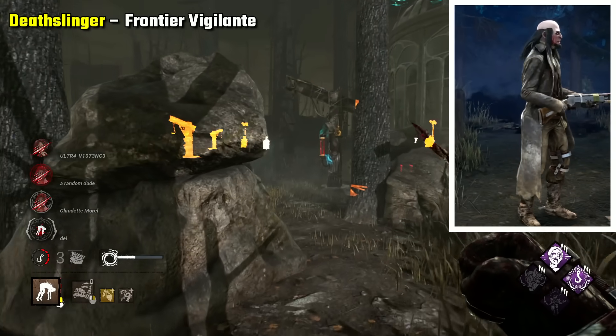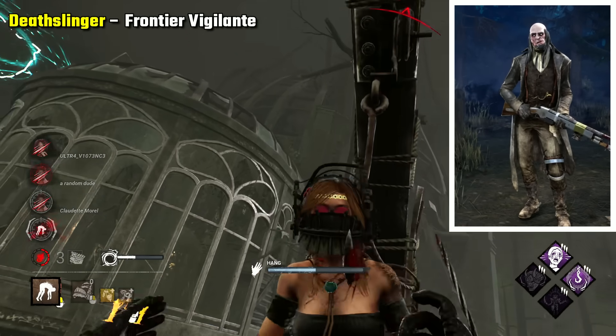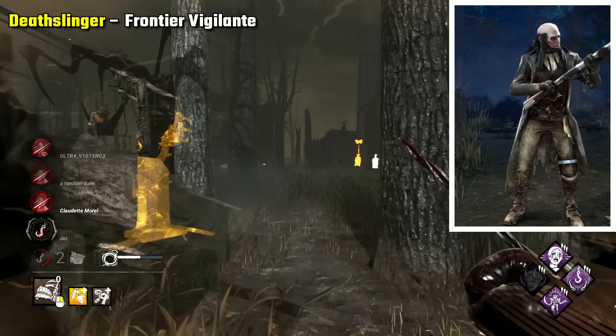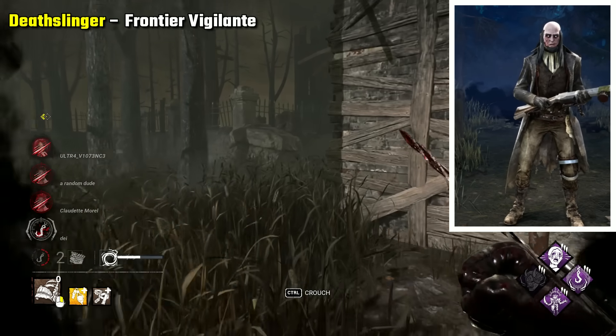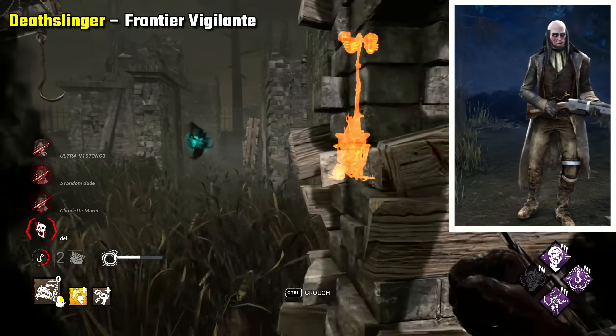Deathslinger Frontier Vigilante is still my pick for scariest. It's very simple, but this one encapsulates the grittiness of Slinger. A bit like some other characters, this is what I imagine he looked like at his peak. The outfit also seems to recount the showdown that happened at Dead Dog Saloon, when he fought the Mason Kelly gang, that resulted in all the bodies there — which adds to this skin a lot and makes him pretty scary.